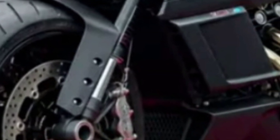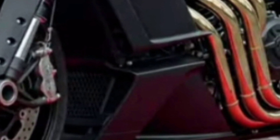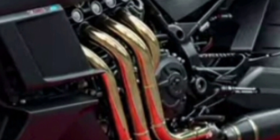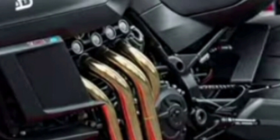Welcome to ZK Skybound Aviation, the destination where innovation meets performance and every machine is a masterpiece. While we primarily dive deep into the skies, exploring elite jets and rotorcraft, today we're shifting gears and bringing you something just as thrilling on land: the revolutionary 2026 Bugatti motorcycle.